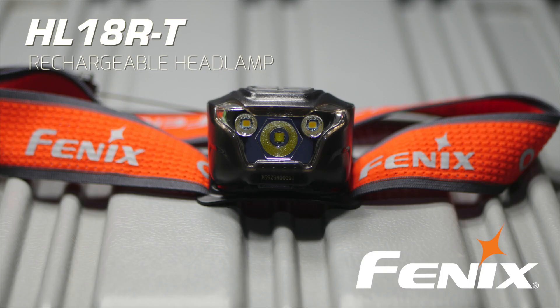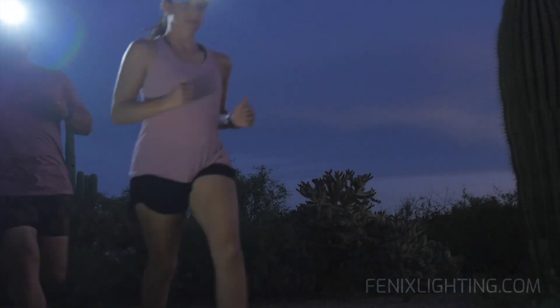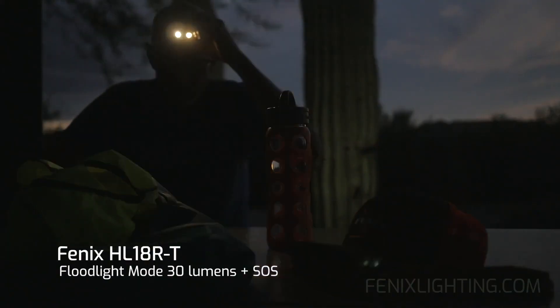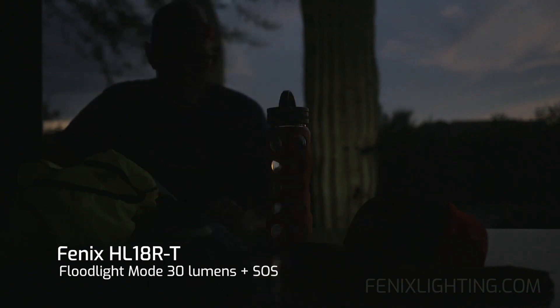What will you find around the next corner? What is your world about? How is it changing every day and night? That's where the Phoenix HL18RT headlamp shines brightest and takes the lead — as you see it, assess it, and decide where to go next.